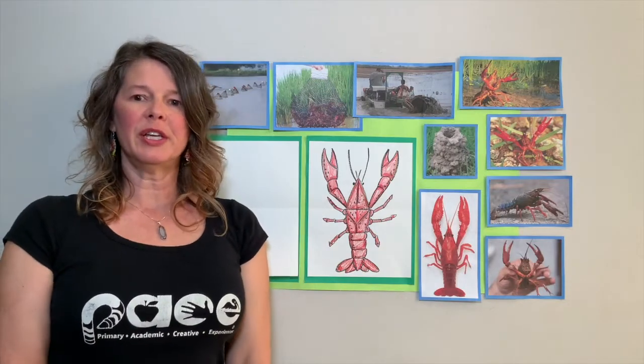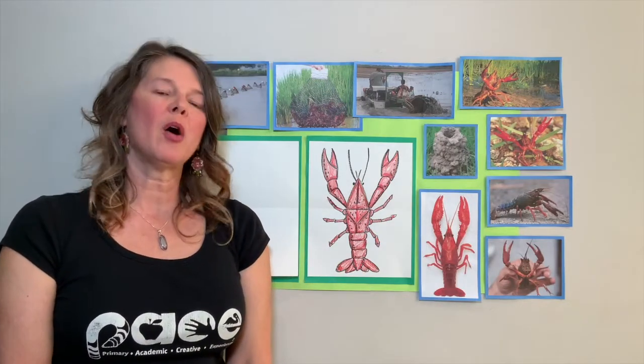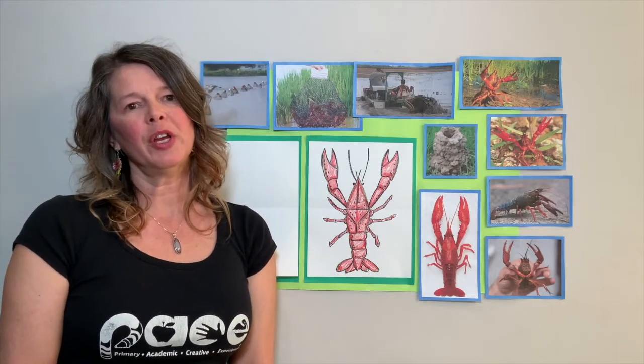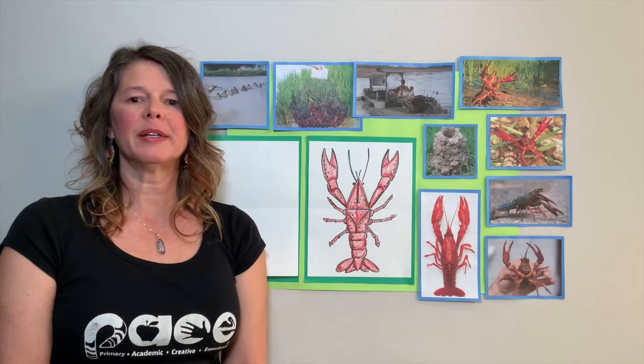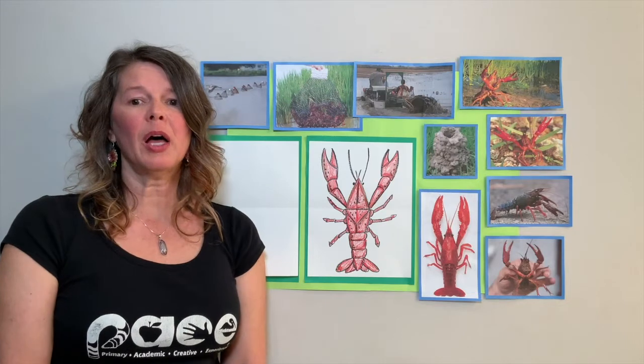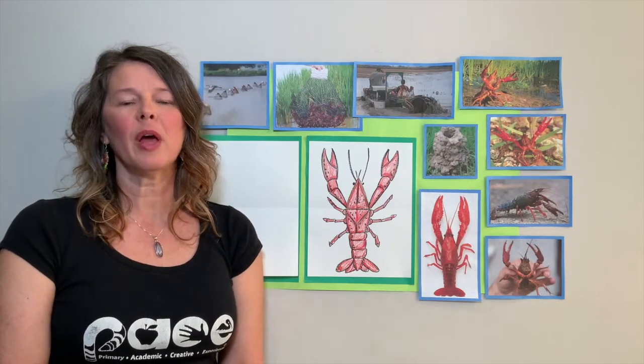The supplies you're going to need today will be one piece of white paper, a black, brown, and a red crayon. Now is a good time to pause your video and gather all your supplies. Now that you've gathered everything, go ahead and put your paper and your crayons down in front of you.